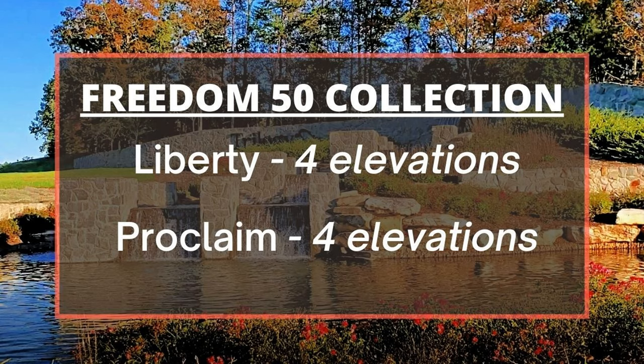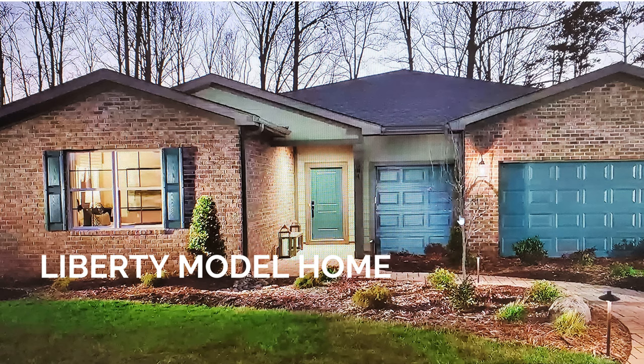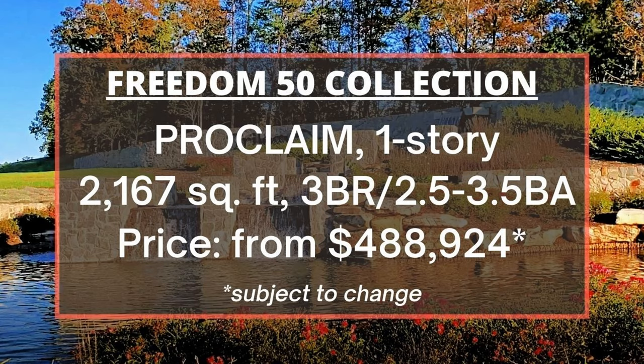Next is the Freedom 50 Collection, which has the Liberty and Proclaimed floor plans. Both have four elevations and are designed for one story. The Liberty has 2,387 square feet, three bedrooms, and three baths — pricing will be released in summer 2021. The Proclaimed has 2,167 square feet, three bedrooms, and can range from two and a half to three and a half bathrooms, with pricing starting from $488,924.